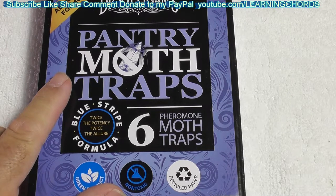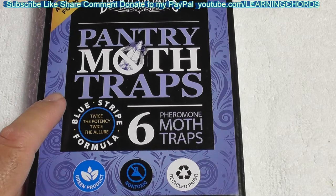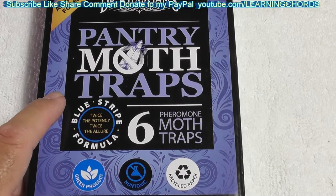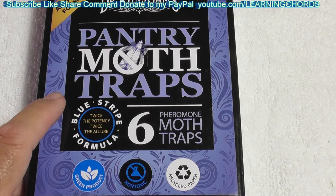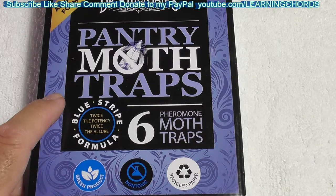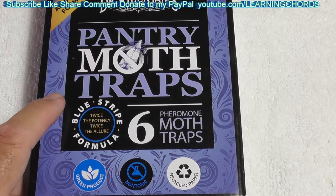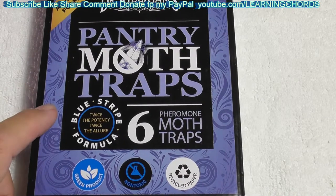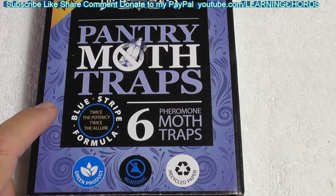The Dr. Killigan's moth trap is supposed to take care of that. Now, you look at the reviews online — some people say they wasted their money, it didn't do anything. But if it didn't do anything, you didn't waste your money, you just found out it didn't work in your situation. It's just like with sticky traps or cockroach bait or mouse traps — just because you didn't catch it doesn't mean the trap is bad. It just means you didn't catch it, or maybe you're trapping the wrong way.